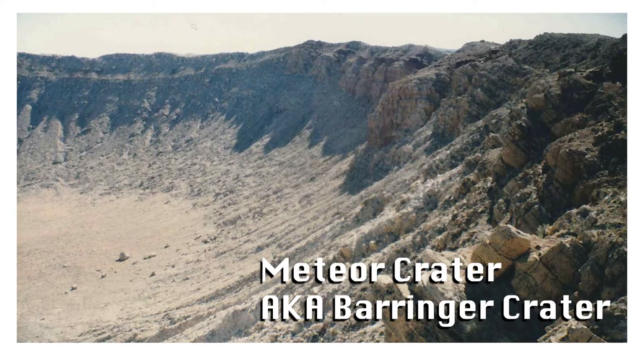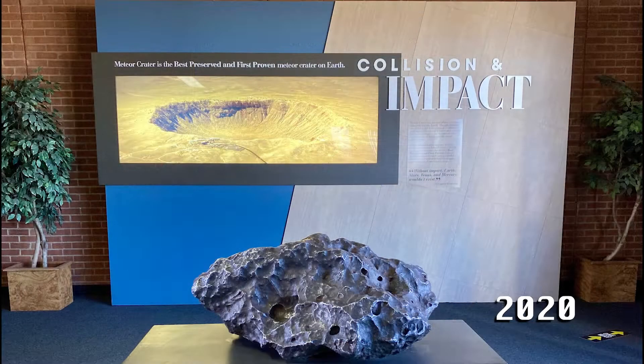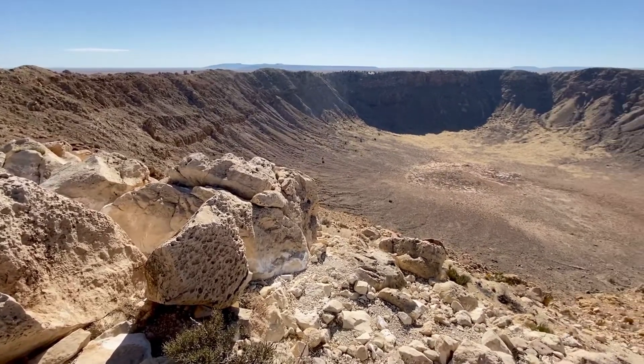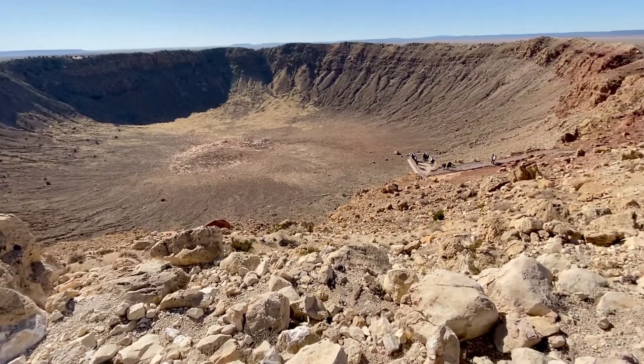Impact craters don't preserve well on Earth, but here are some shots from my first and last trip to Meteor Crater in northern Arizona, where 50,000 years ago a huge meteor — or a dense cluster of them — came slamming down into this desert plane. What we're left with is basically this big hole in the ground. It's the best preserved impact crater on the planet.